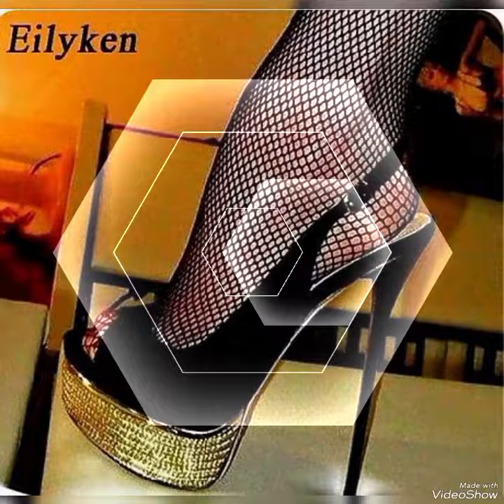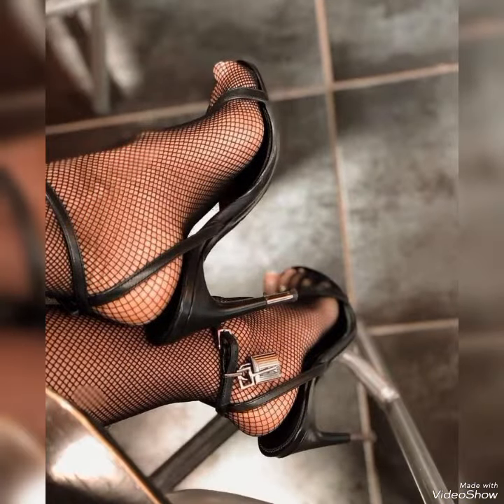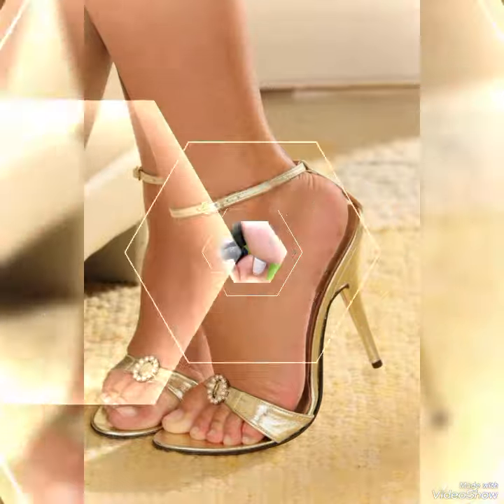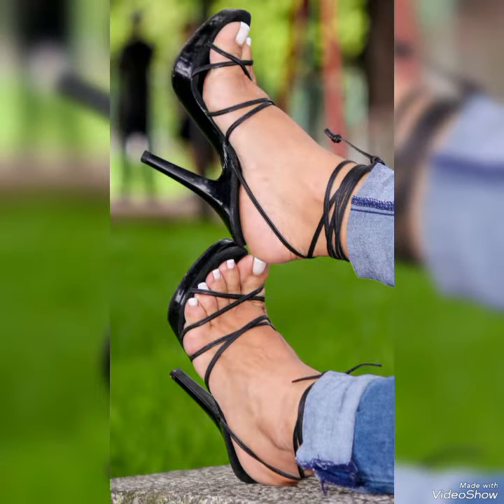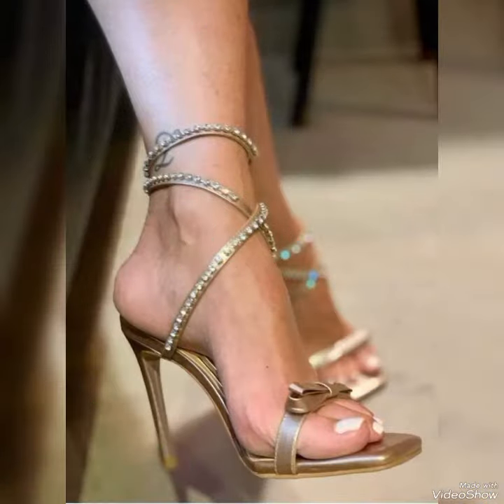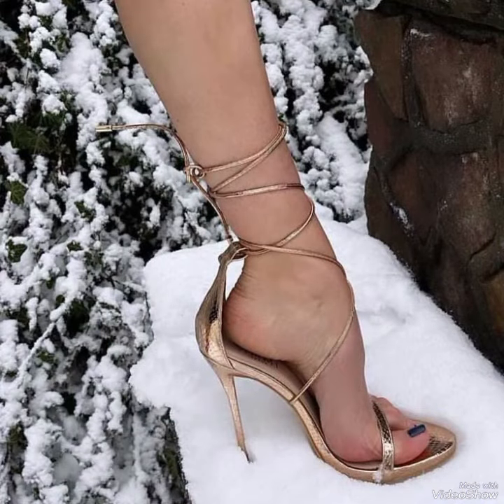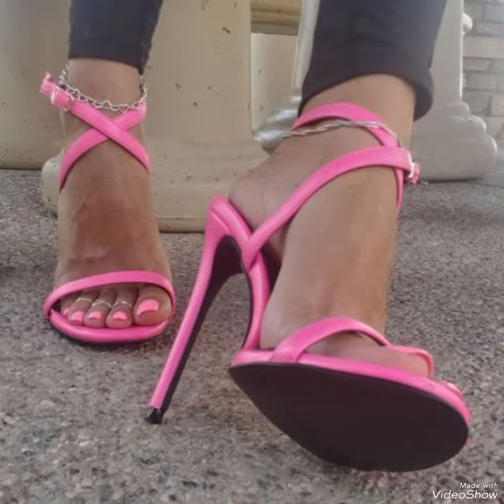These high heel sandals are designed to elevate your look and your confidence. Our sandals feature a sleek and slender high heel, perfect for lengthening your legs and creating an illusion of height. The straps wrap delicately around your feet, providing support while showcasing your beautiful pedicure.